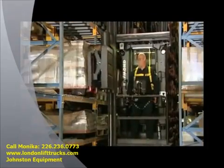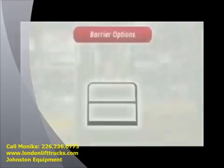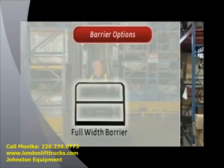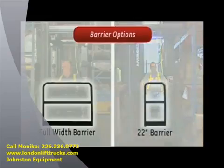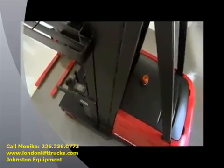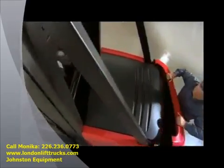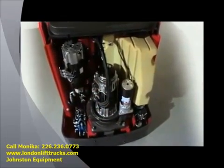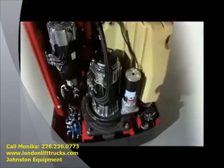Raymond offers two optional pallet handling unit platform barriers for the Swing Reach truck: a wide barrier version, which is the entire width of the carriage, and a narrow barrier version, which is 22 inches wide. For fast, more efficient servicing, the impact-resistant cover allows for easy access to all systems, meaning more uptime and lower overall cost of operation.